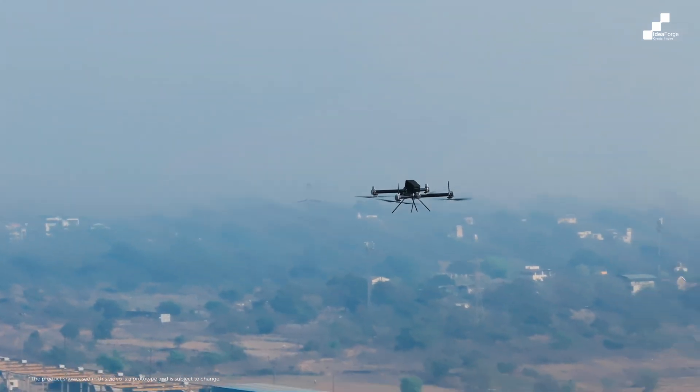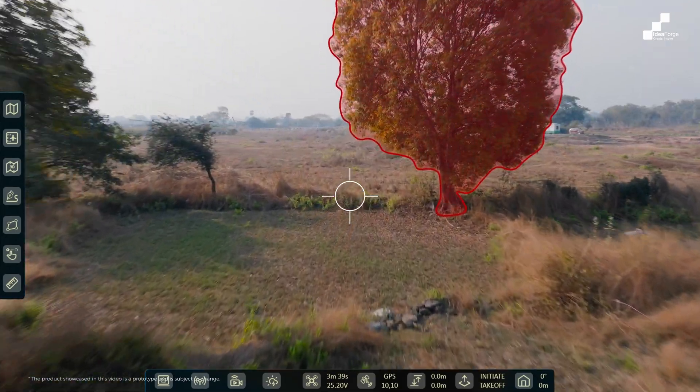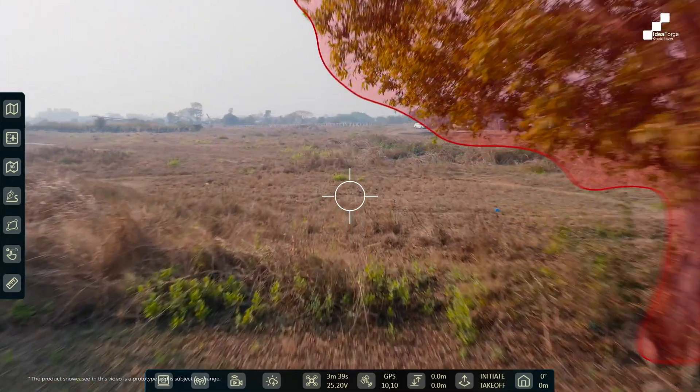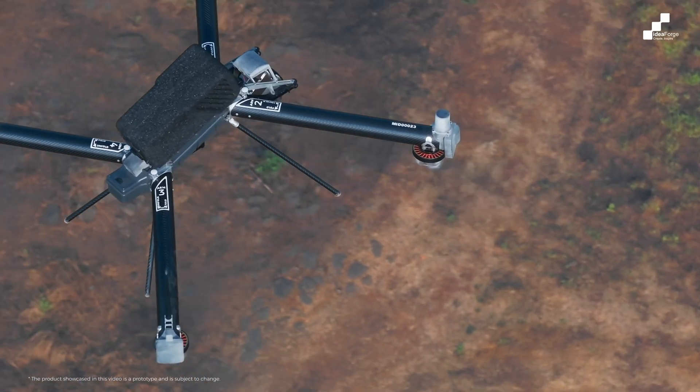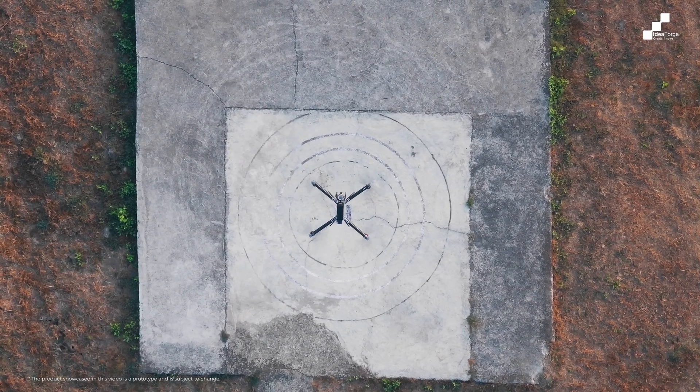The 360-degree all-weather obstacle avoidance system in Netra 5 gives the operator peace of mind — even if a particular structure or obstacle is not mapped in the terrain, the UAV will autonomously detect it and alert the user that it is unsafe to continue. In the event of a lost GPS signal, Netra 5 will successfully return home safely through a feature we call GPS-denied return home.